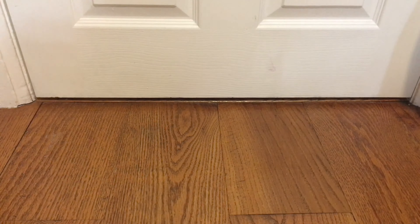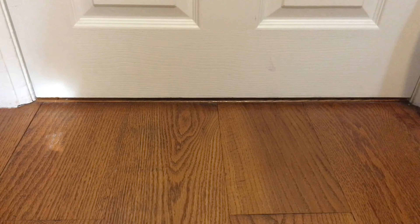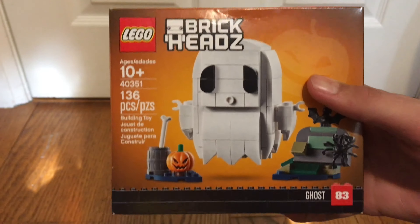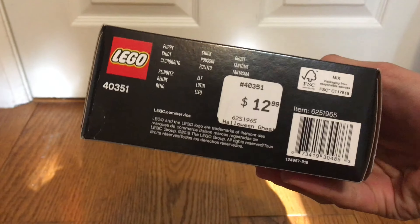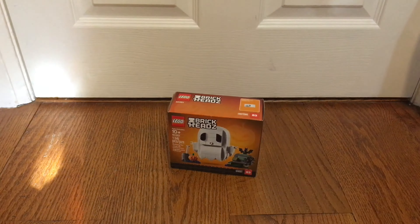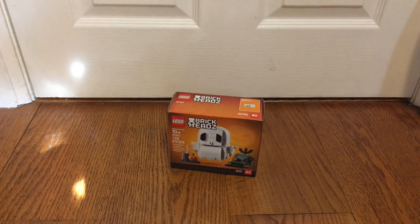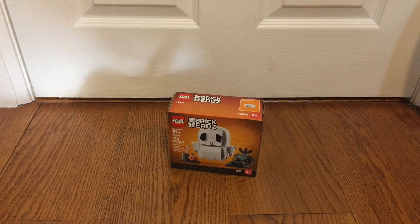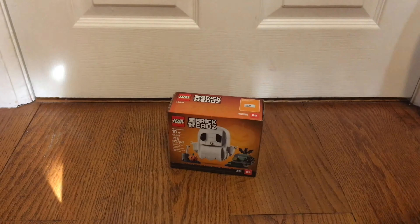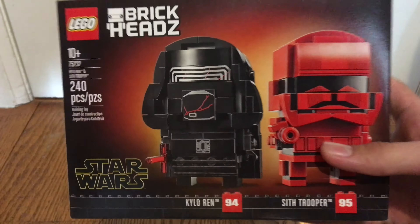The first set I did get — not a 20th anniversary set, but still a cool one — this is going to be the Halloween BrickHead. Pretty cool, nice one, $12. Happy to get that one. It's a cool Halloween set for October, because of course it is October and it is the spooky season.